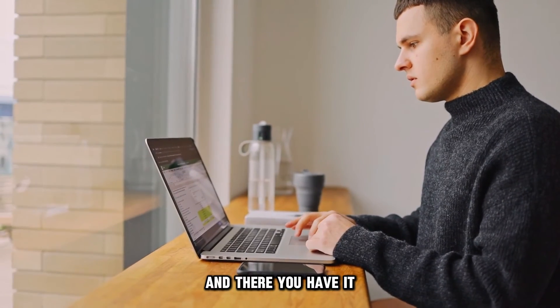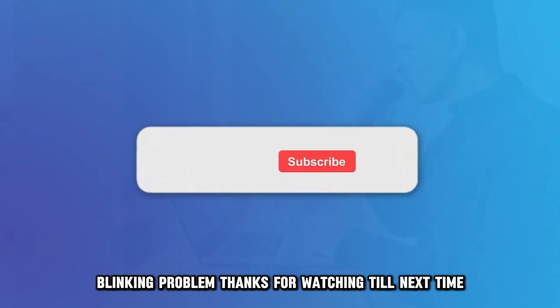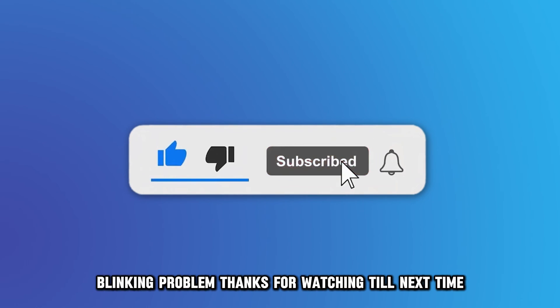And there you have it. You can use those steps to fix the battery light blinking problem. Thanks for watching. Till next time.